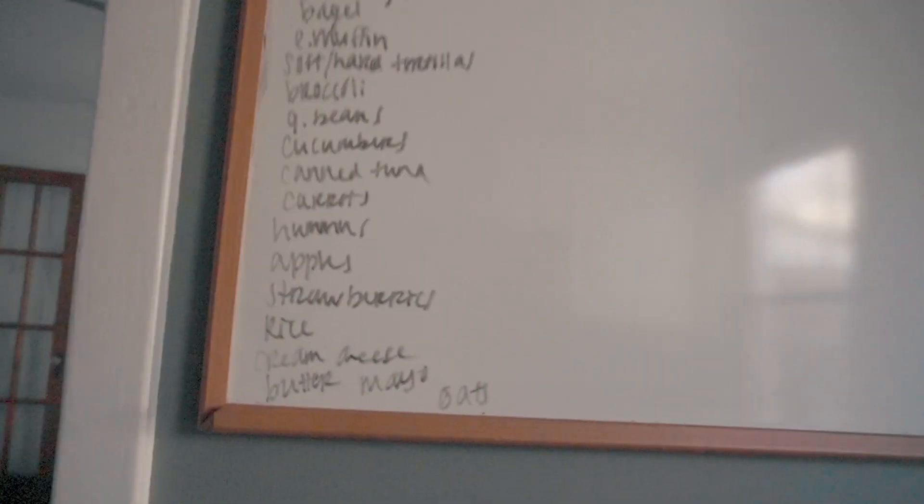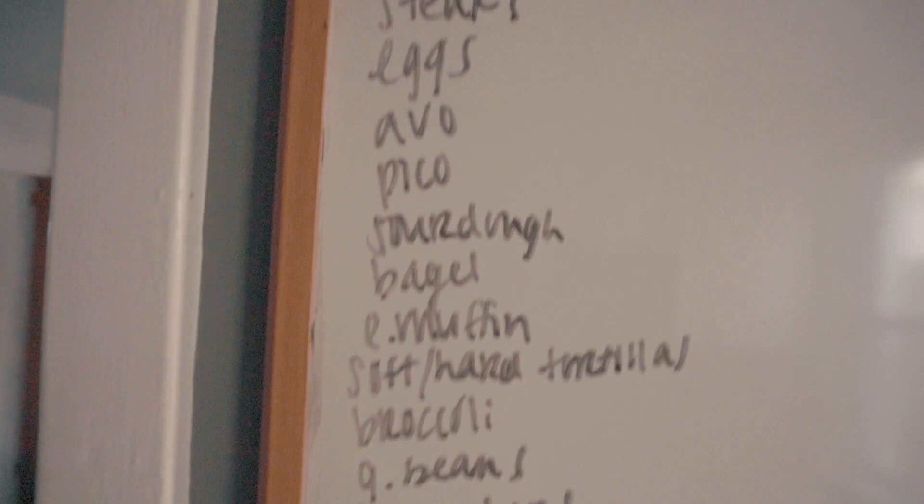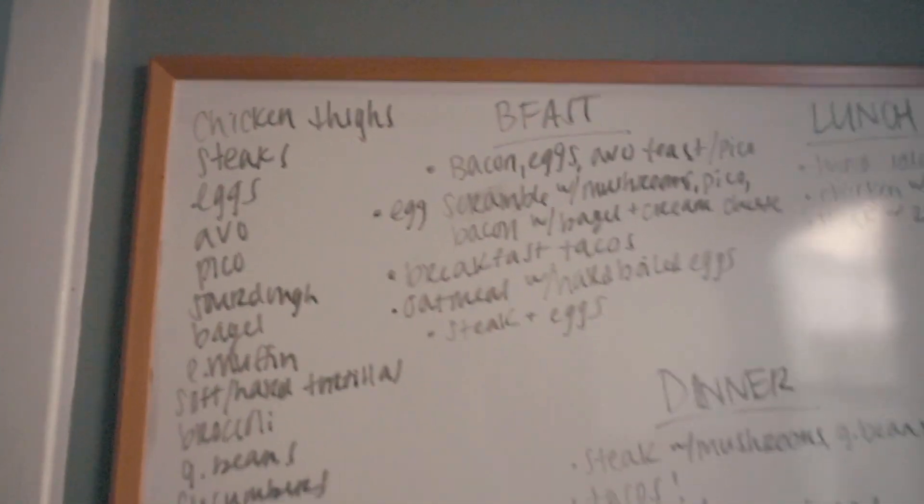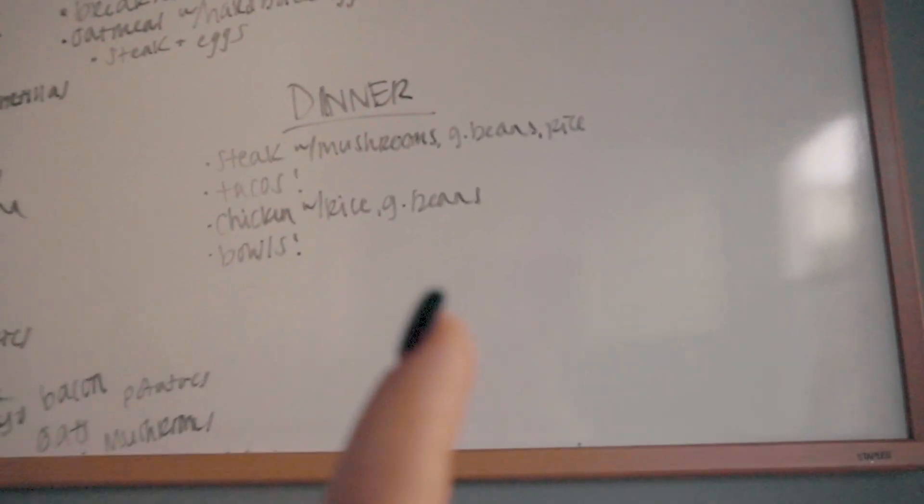I'm going to show you guys up on the whiteboard how I keep a variety of meals given that I only buy simple ingredients and how I can avoid being bored of my food. This is basically our entire list of groceries that are present in the house right now. I went ahead and made a list of things I would normally eat out of this simple list. The only thing I didn't include is snacks — we can get to that.